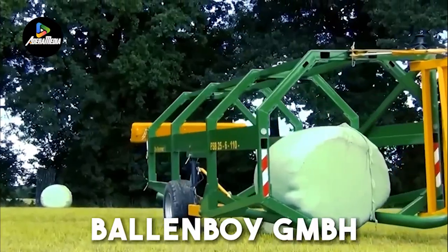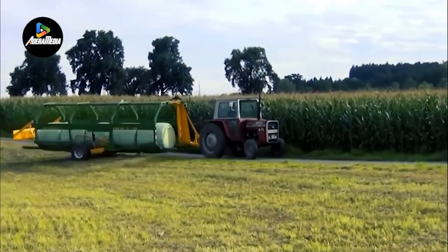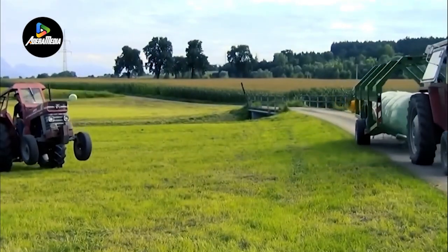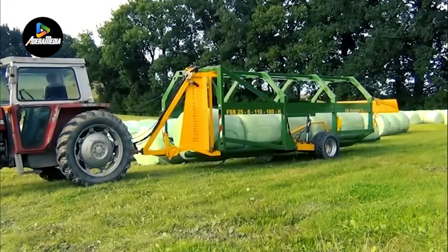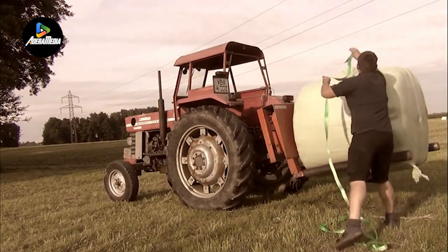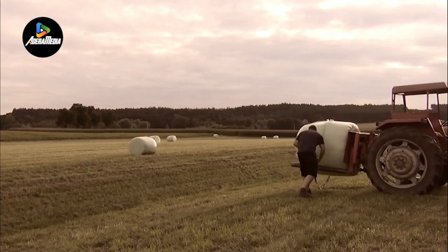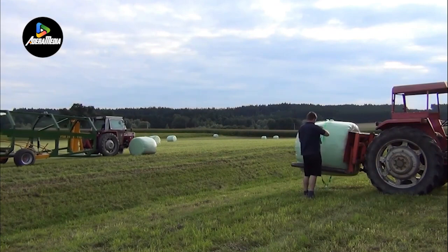Let's begin with the Ballboy GmbH, a specialized bale accumulator and transport system tailored specifically for round bales. This unit incorporates hydraulic valves integrated with its wheel, allowing the driver to swiftly lower the apparatus to the ground for bale collection and effortlessly raise it again, all within a matter of seconds. The system is designed to manage six round bales simultaneously, showcasing its robust capacity for efficient agricultural operations.